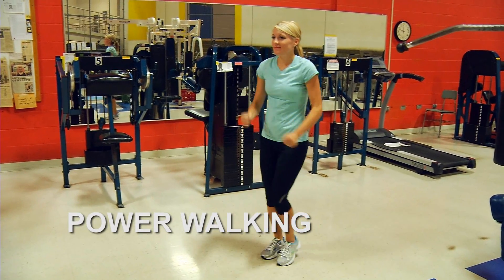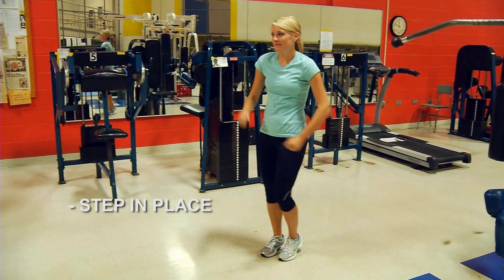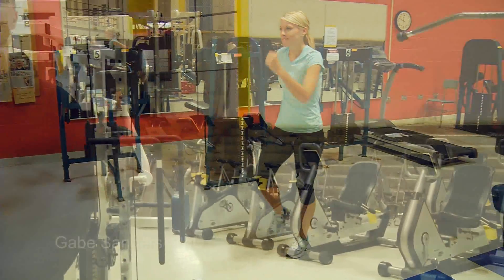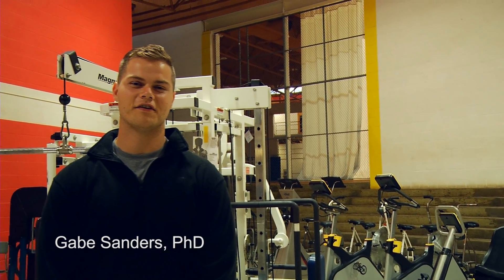The power walking exercise: step in place and pump your arms forcefully with your knees working high in the air. Complete these exercises at least two days a week on alternating days to improve your cardiovascular endurance.